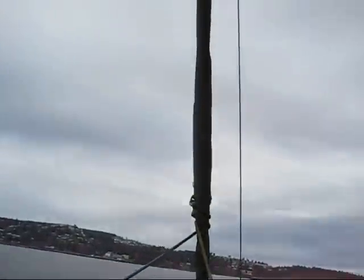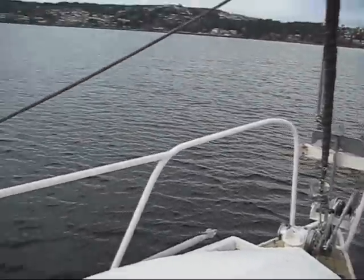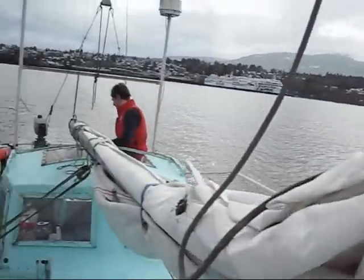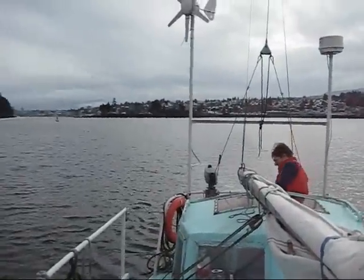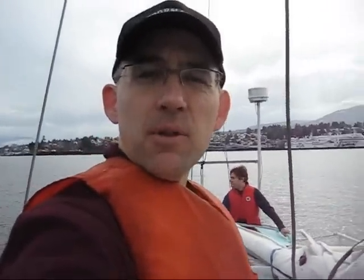We've got things battened down here. We're going to pull out the roller furling and just see what happens. She's very steady underfoot and really nice motion already. We're expecting gale force winds out in the Strait of Georgia, but I don't see anything out there that looks too bad as we leave Departure Bay.